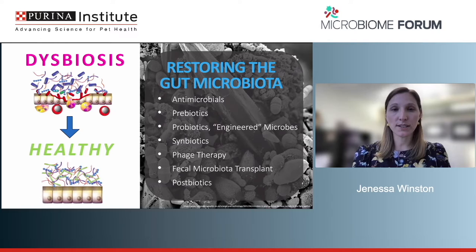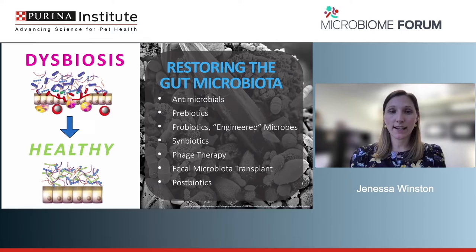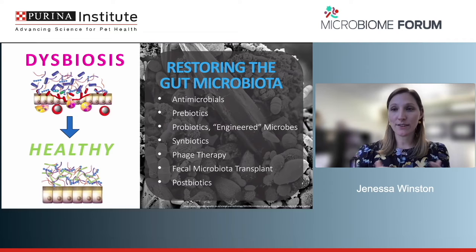Phage therapy is a more novel technique using bacteriophages — viruses of bacteria — to very targetedly change the microbial ecosystem. Bacteriophages have very limited host ranges, so in theory you could use them to target specific microbes that aren't providing a health benefit, modifying that ecosystem with laser precision. In veterinary medicine this is extremely in its infancy — we have no peer-reviewed literature for using it in the GI tract of clinical patients.